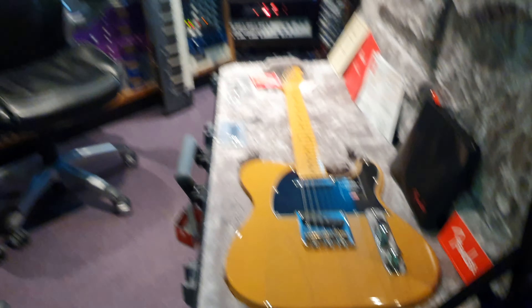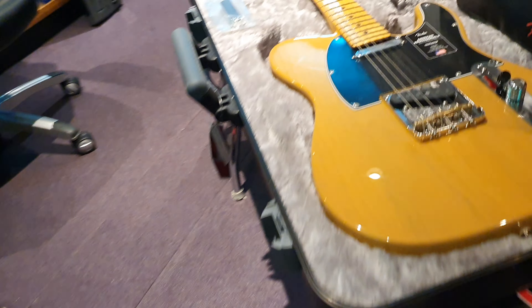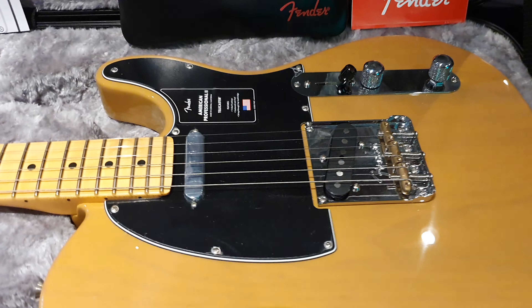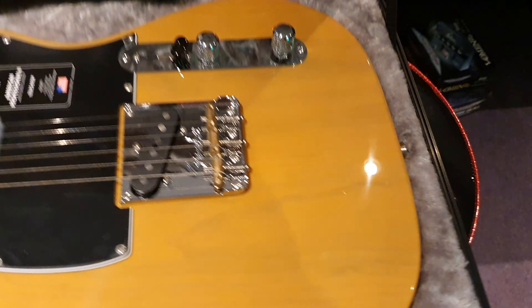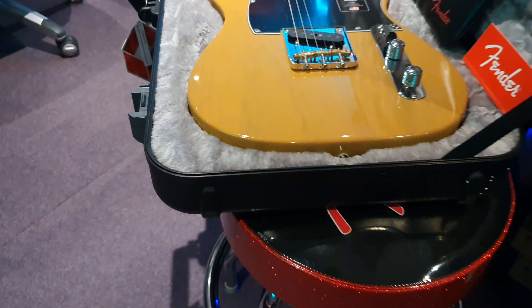We've got The Darkness coming in here, guys — they're playing right next door on Sunday, so look out for that. Their album Motorheart is out right now. We mixed on that. James exclusively mixed right here on this desk for the song that Dan sang on, which was released exclusively for Japan — very, very cool.